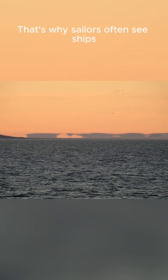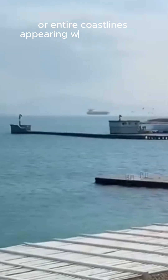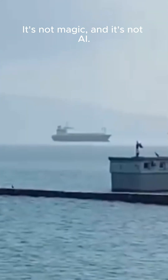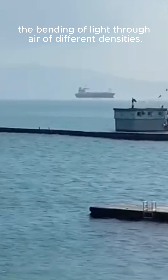That's why sailors often see ships levitating on the horizon, mountains turning into islands, or entire coastlines appearing where there are none. It's not magic. And it's not AI. It's physics — the bending of light through air of different densities.